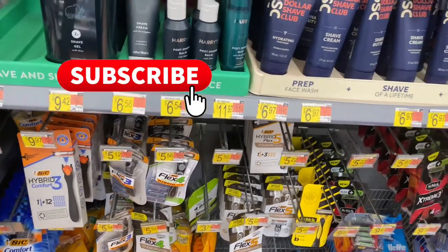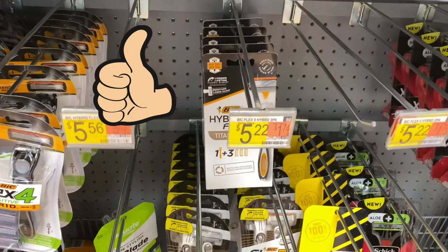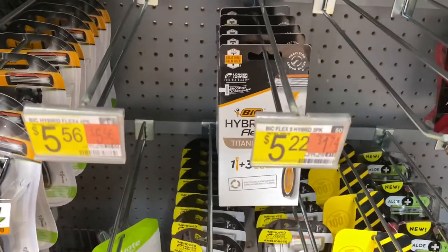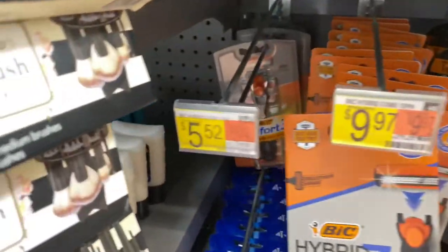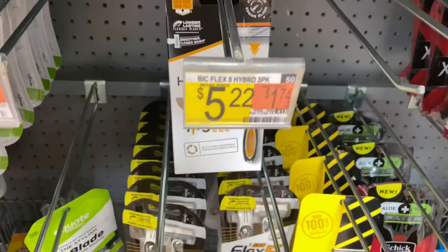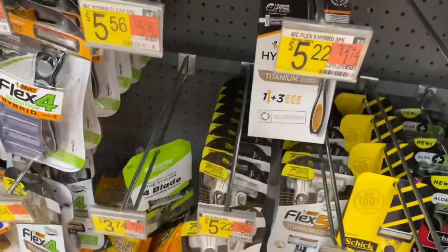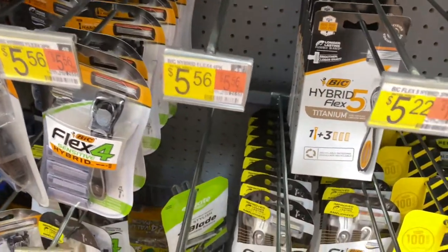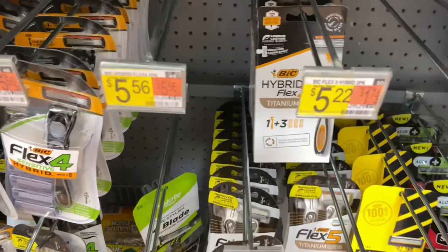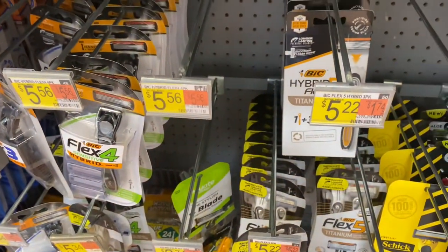I'm going to start with the razors. There was a rebate on Checkout 51 but it's gone now — we're still doing this deal. Grabbing one here for $5.22. We're using a $3 coupon from their website, so you'll pay $2.22, then submit to ibotta for $3 back. Final cost: free plus a $0.68 money maker!